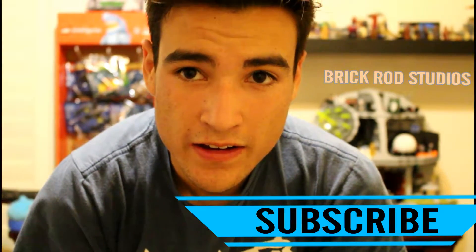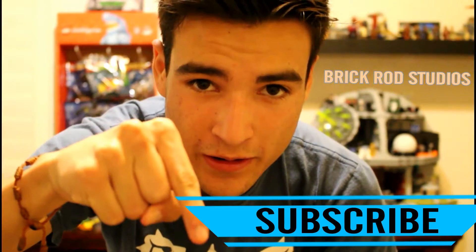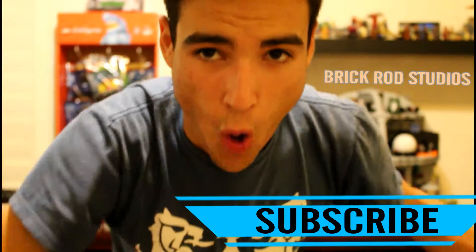Don't forget to subscribe down below and follow me on Vine as well. Until next time, Prickron Studio out.